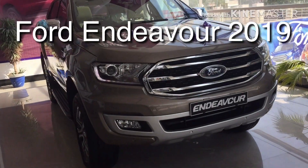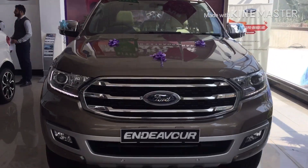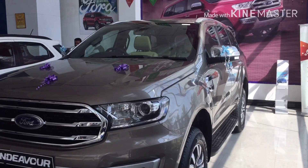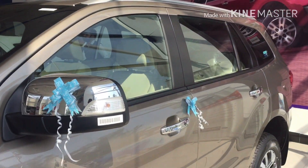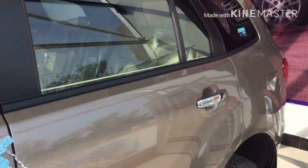Ford Endeavor 2019 — projector headlamp, front styling, front sensors. This is a feature-loaded car. In 2019 they have made some changes. More durable, more safe, more stylish, more comfortable. We will tell you about the safety features.